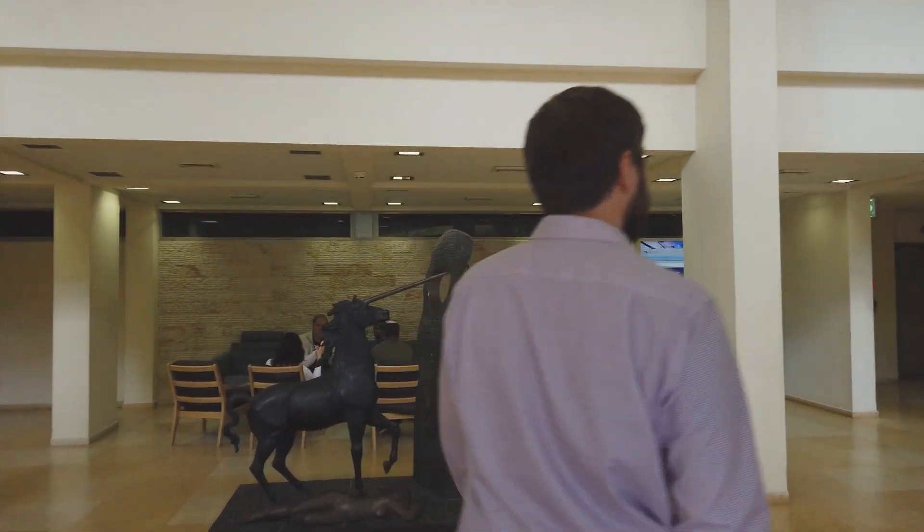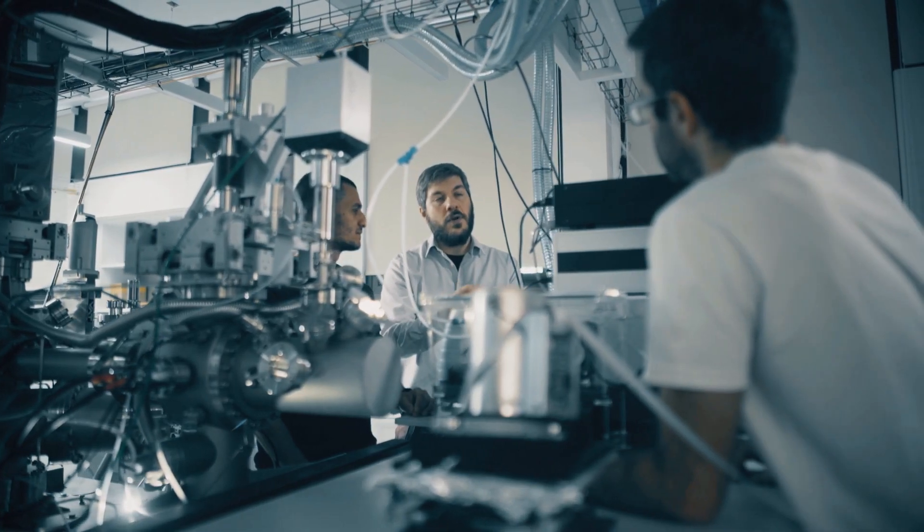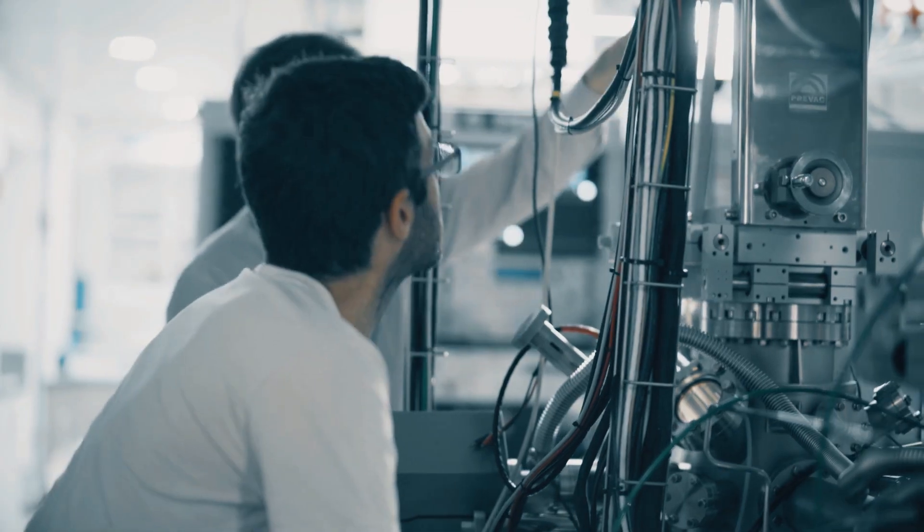Two years ago, I moved to Israel. I'm a PI at the Weizmann Institute. I'm an experimental researcher. My research is on the physical properties of materials and the chemical processes happening on these materials, on the surface of the materials — so it's called surface science.